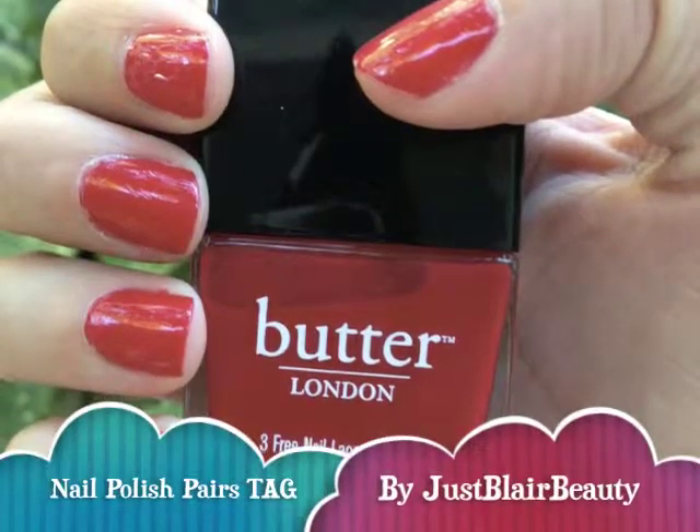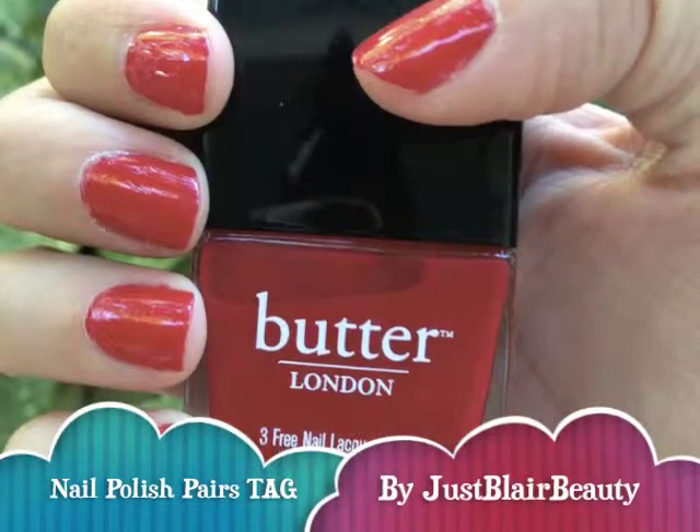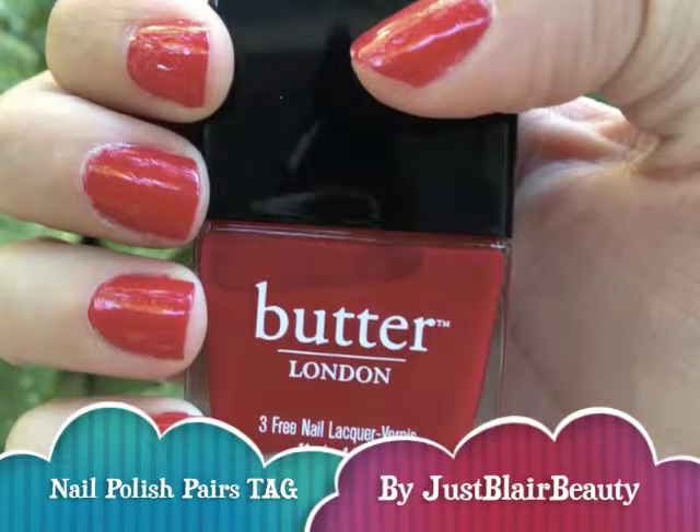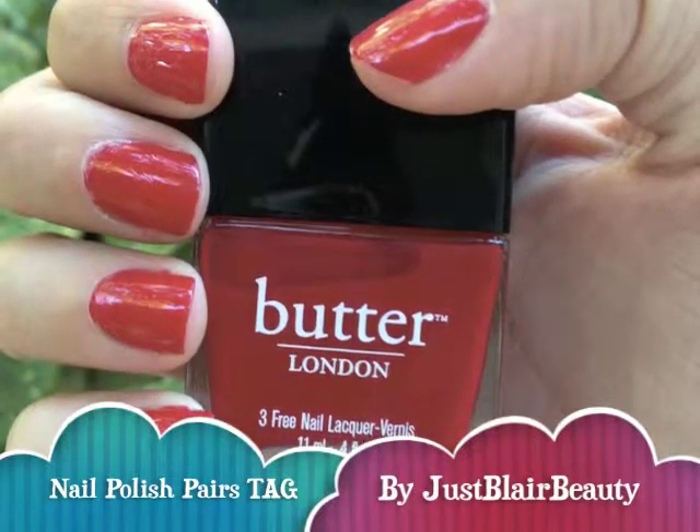Hey guys, so today I'm going to be doing a nail polish tag that I created called Nail Polish Pairs, where I pair an emotion and an activity with a nail color.